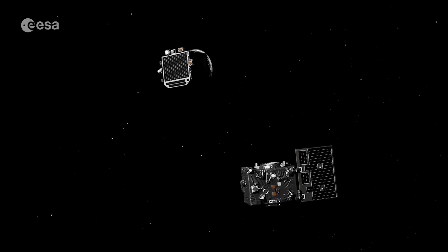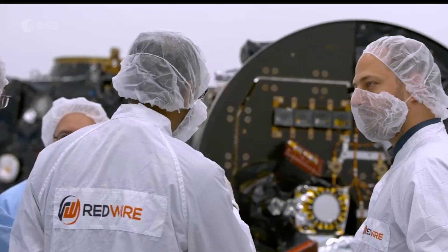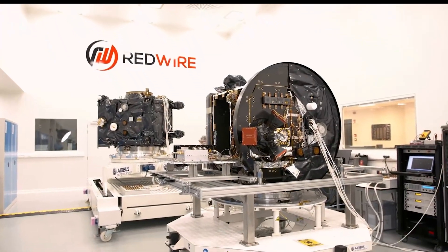Well, now we can, thanks to the brand new Prober 3 mission, which will create total solar eclipses on demand.